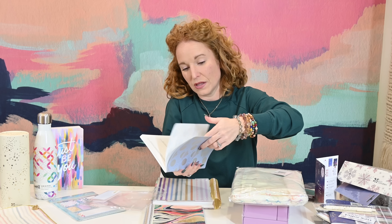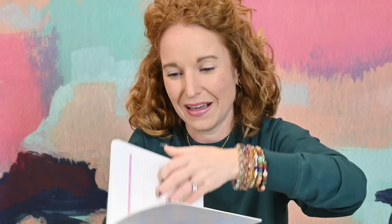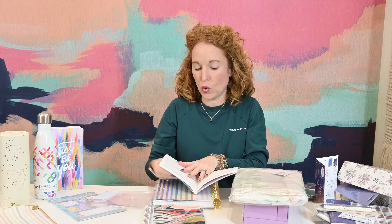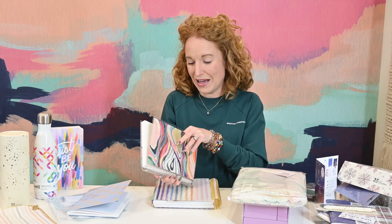It looks like we've got sticky notes — and these are actually shaped in a manner that they fit inside your journal pages really well. And then I've got a holiday prep petite planner. Looks like I have three different types of planners. It actually says the holiday prep calendar — I did not know this was a thing.